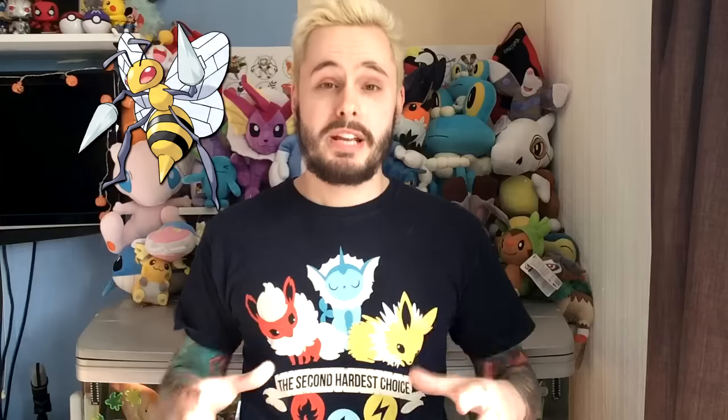Number 10: Beedrill. Beedrill hits this list because it's intimidating — it's kind of scary looking with its big lance arms, and it's got a pretty decent attack which was improved in Generation 6. It's been given a mega evolution which looks absolutely badass. Mega Beedrill got a big boost in attack and speed, though they didn't improve its defences, so if anything outspeeds it or survives one of its attacks, Beedrill is going down in one hit. But that doesn't stop it being super awesome to look at.